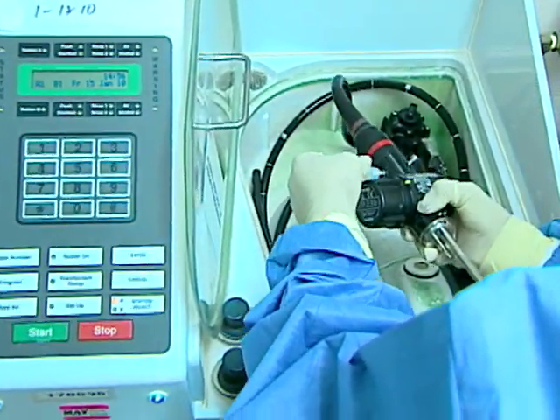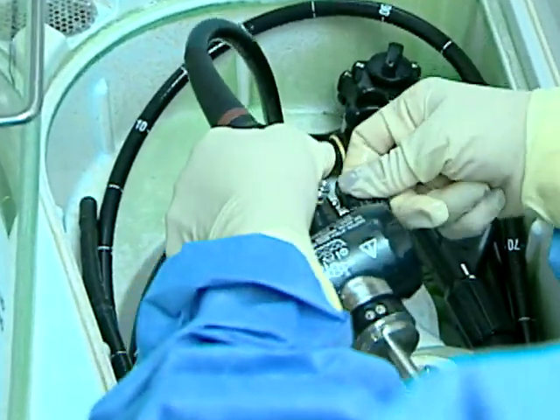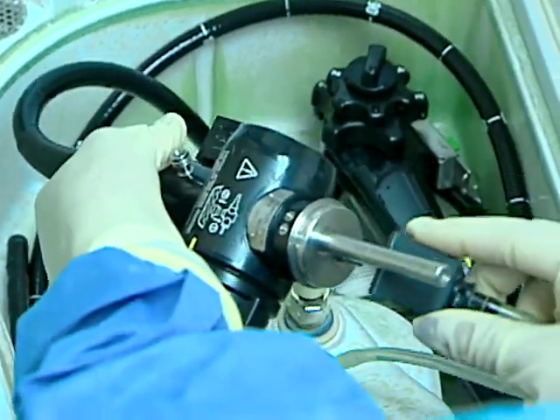Be sure your automatic endoscope reprocessor or sterilizer is compatible with the endoscope and that the connecting parts of these devices fit properly.